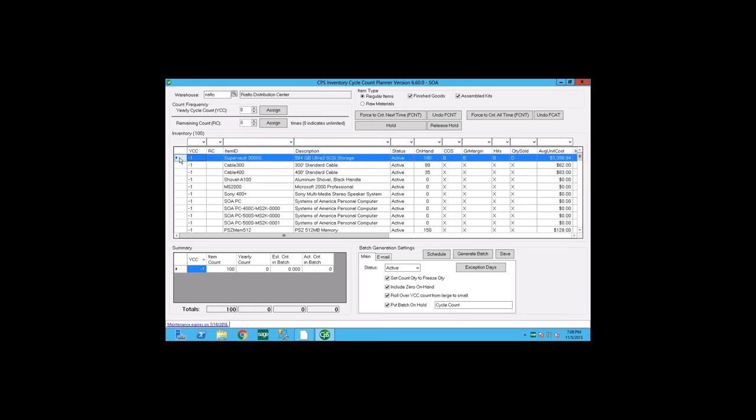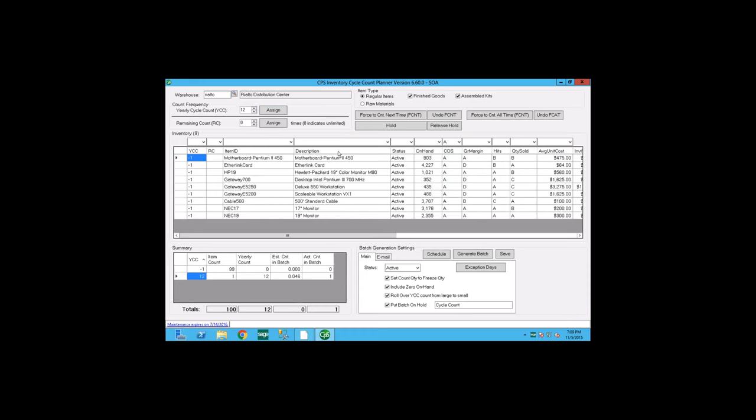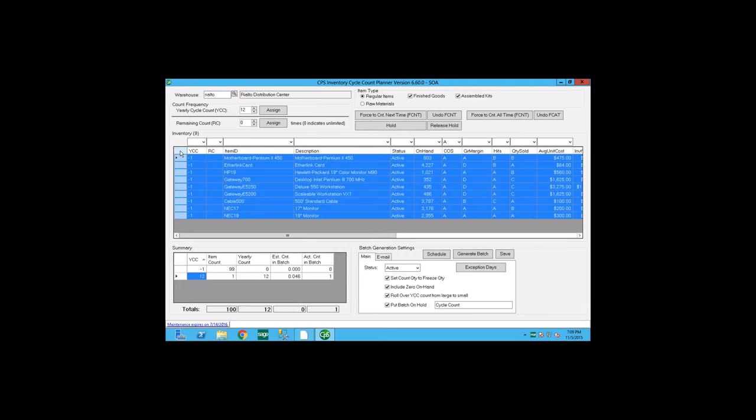If an item is minus 1, you can select just one item and tell the system it needs to be counted, say, 12 times a year. As you update that item to 12 times a year, it will automatically show in the summary section. You also have options using standard cost of goods sold ranking, gross margin — you can use those as filters, select all items with gross margin A, and update them all to be counted 12 times a year.